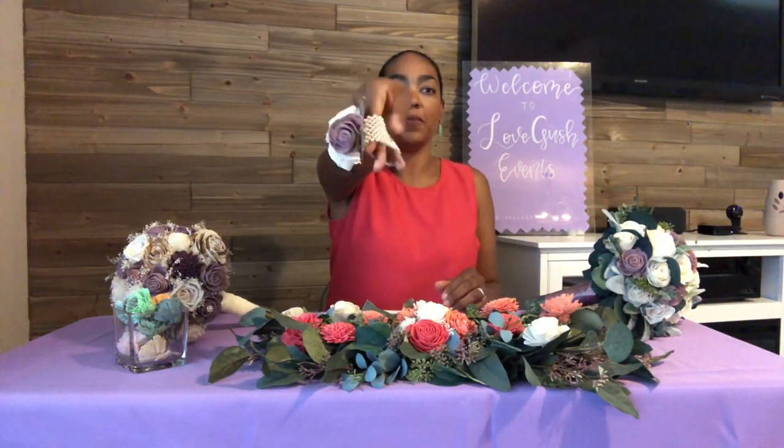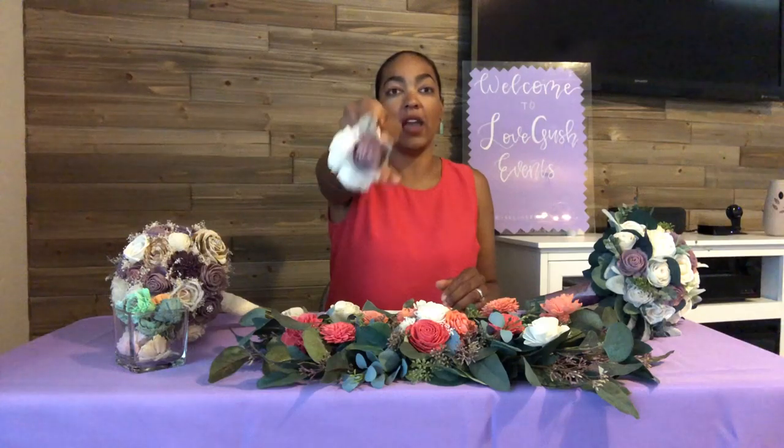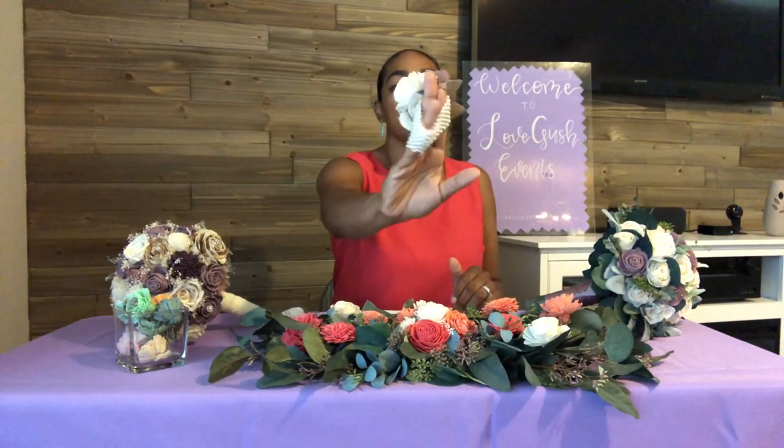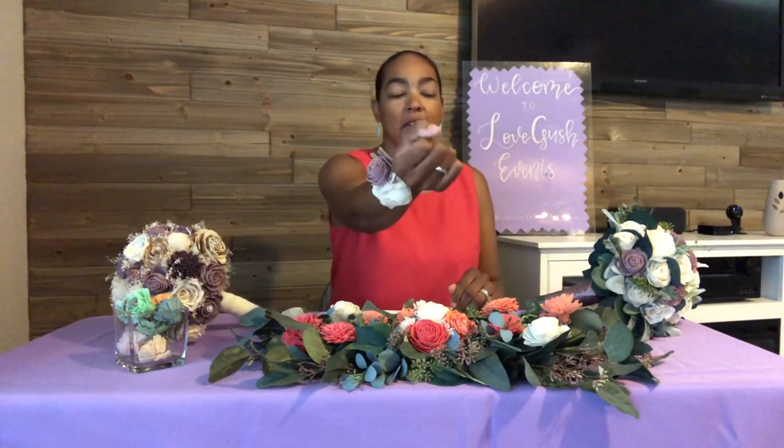The last option is a corsage for the mother of the bride or mother of the groom. They can keep it as a keepsake after the wedding day — the flowers won't die — and it can be attached to a really nice, pretty beaded bracelet. If they're wearing curls, this is a perfect option for them.